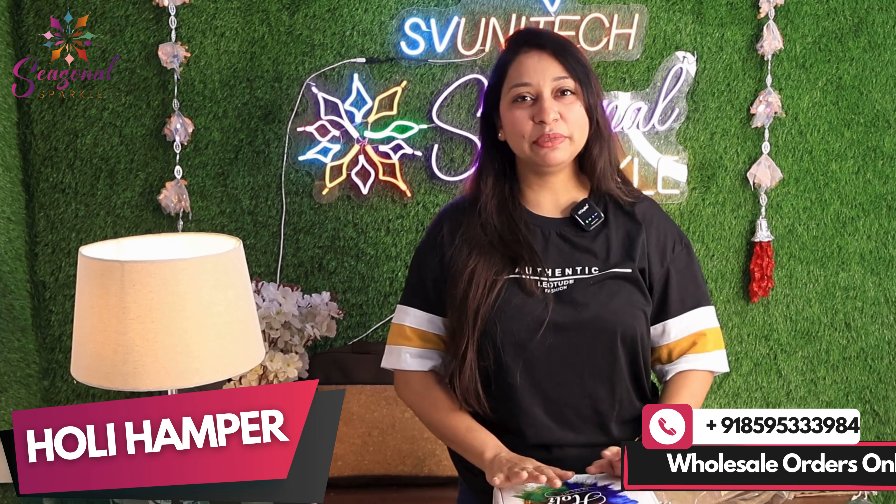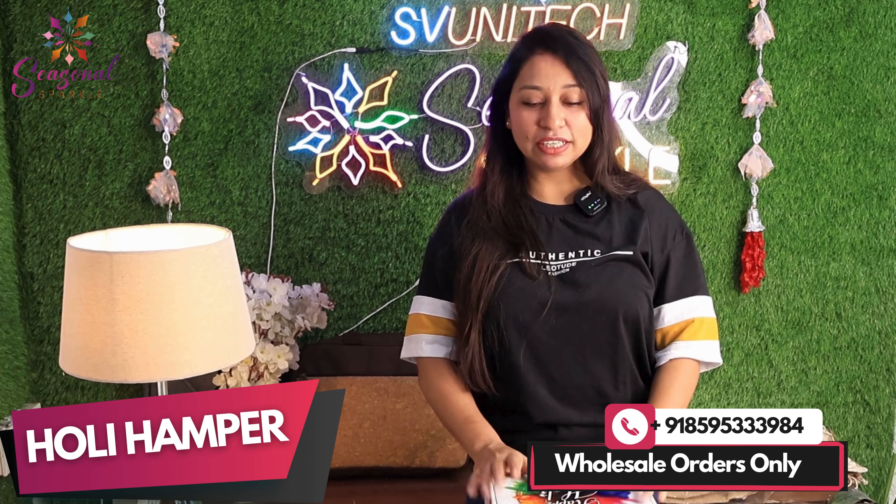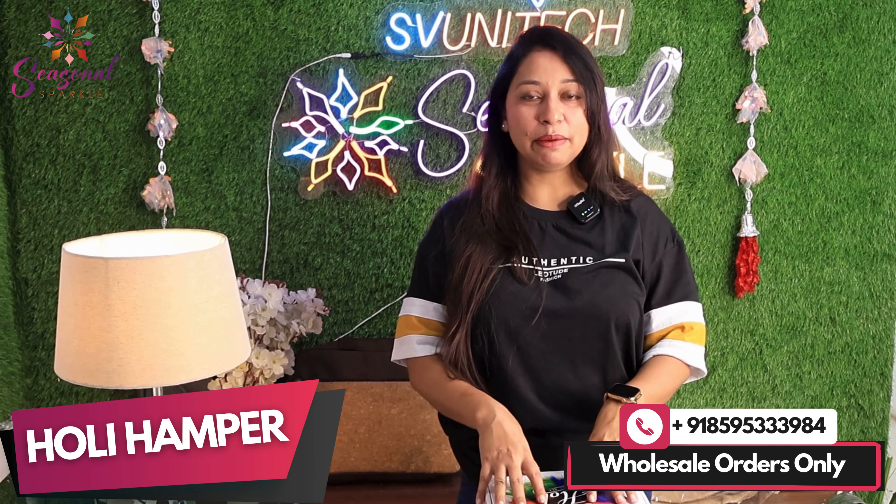Hello everyone, how are you? I hope you will be fine. We are going to get orders of Holi. I am showing you a Holi hamper today.